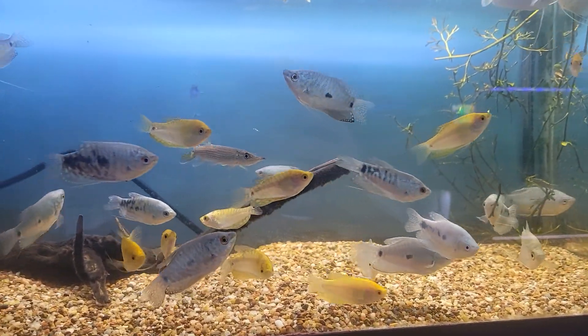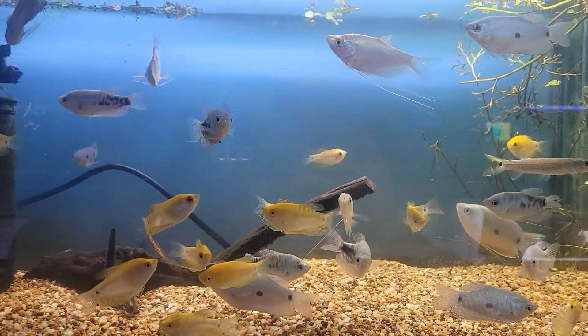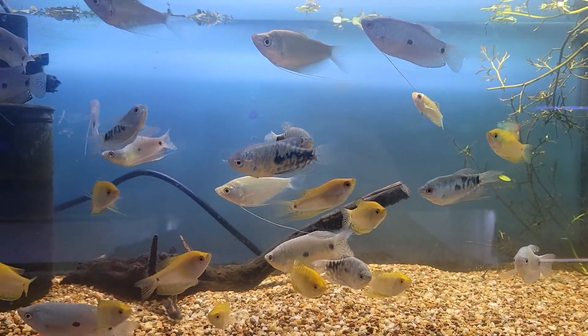Also, tons of beautiful gouramis for those of you who love your gouramis — moonlights, golds, opalines, blues, all sorts of wonderful stuff.